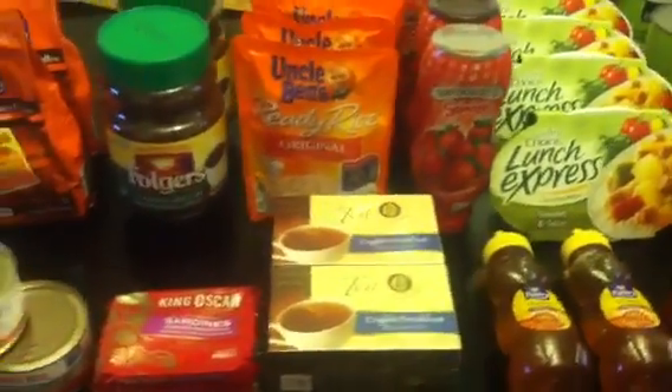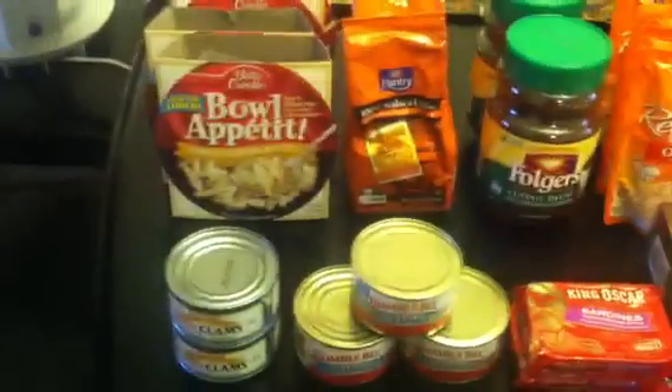Hey guys, welcome back to Pinching Pennies with Priscilla. I wanted to show you guys my Rite Aid haul for today.